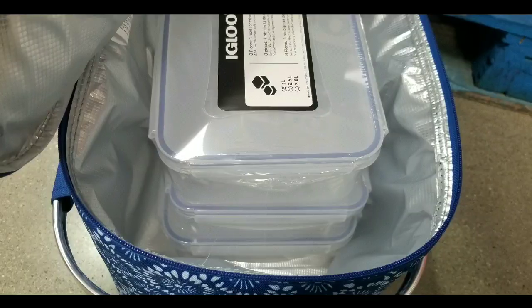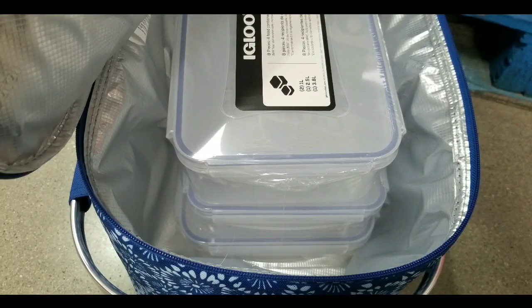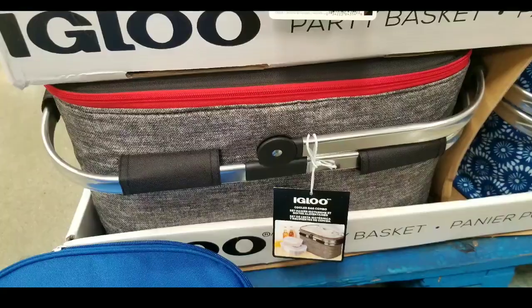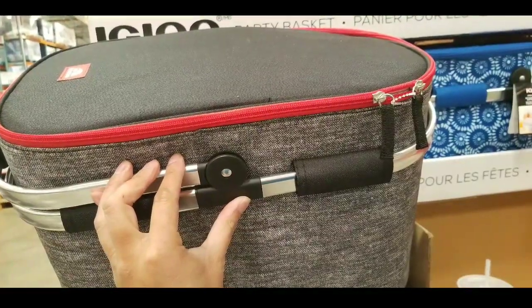If you have a huge lunch you could totally bring this to work and it looks like you're going to a picnic party instead. The point is that it looks pretty nice and is great for a picnic or an outing as spring and summer come around — it's pretty neat.